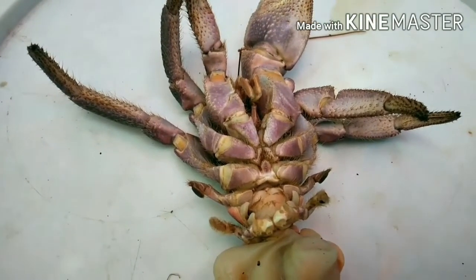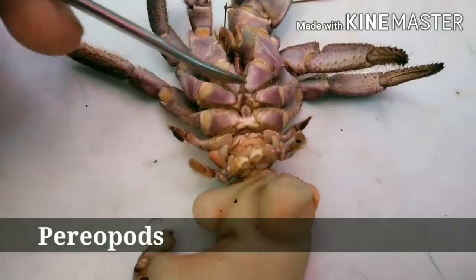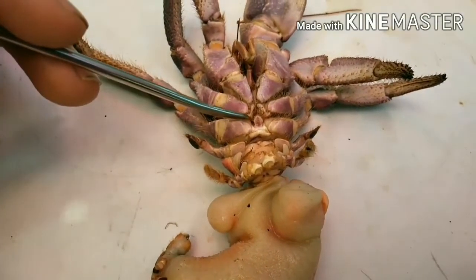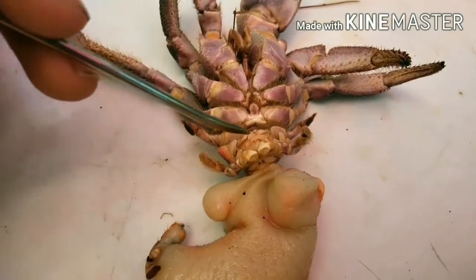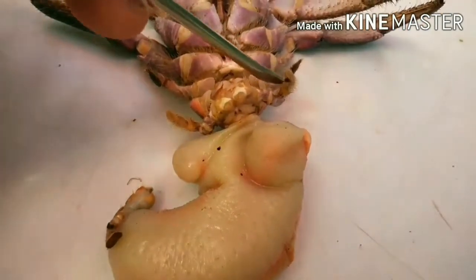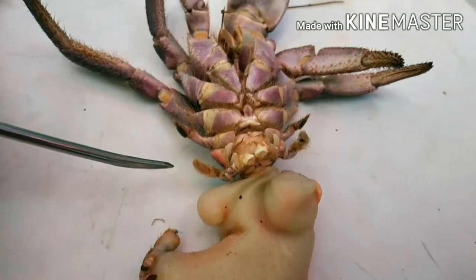The remaining legs are called the pereiopods. The second and third pair of legs are the only pairs used for movement, while the fourth pair is used for moving in and out of the shell. The last pair is used for cleaning the gills and removing excrement from the shell.